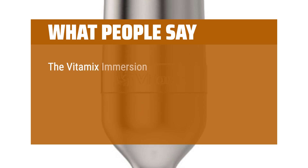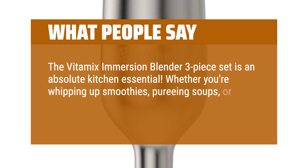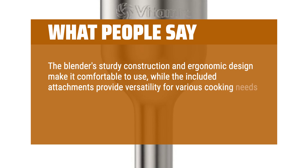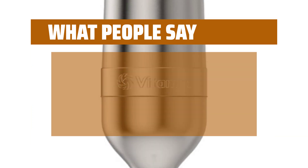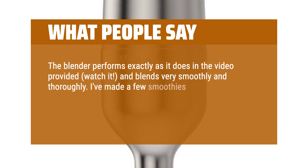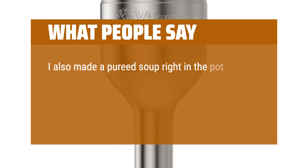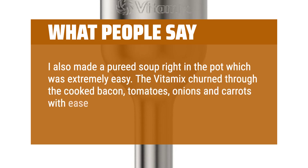What people say: The Vitamix Immersion Blender 3-Piece Set is an absolute kitchen essential. Whether you're whipping up smoothies, pureeing soups, or making sauces, this powerhouse does it all with ease. The blender's sturdy construction and ergonomic design make it comfortable to use, while the included attachments provide versatility for various cooking needs. Cleanup is a breeze, thanks to its detachable components and dishwasher-safe parts. The blender performs very smoothly and thoroughly. I've made smoothies with frozen banana, ice, berries, yogurt, spinach, and even carrot and apple with the skin on — came out great each time. I also made a pureed soup right in the pot. The Vitamix churned through cooked bacon, tomatoes, onions, and carrots with ease, and my pot was still pristine.